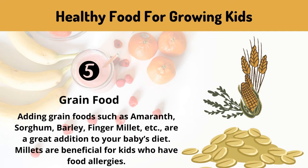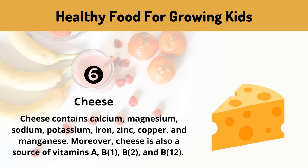Grain food: adding grain foods such as amaranth, sorghum, barley, finger millet, etc. are a great addition to your baby's diet. Millets are beneficial for kids who have food allergies. Cheese: cheese contains calcium, magnesium, sodium, potassium, iron, zinc, copper, and manganese.